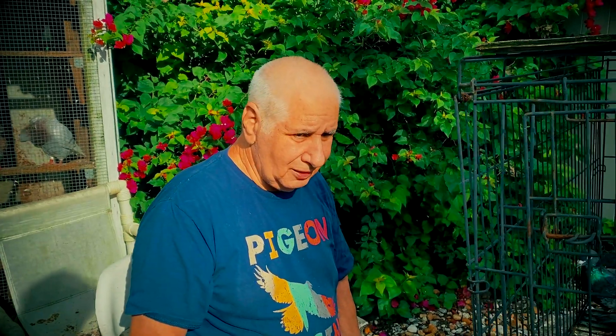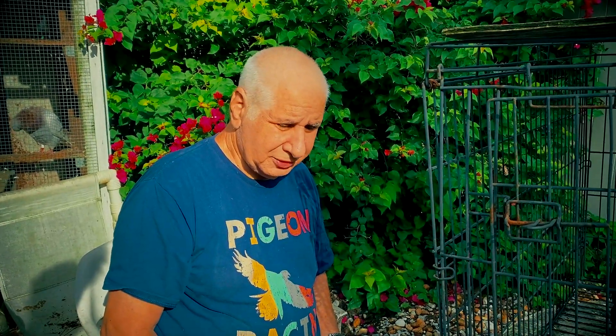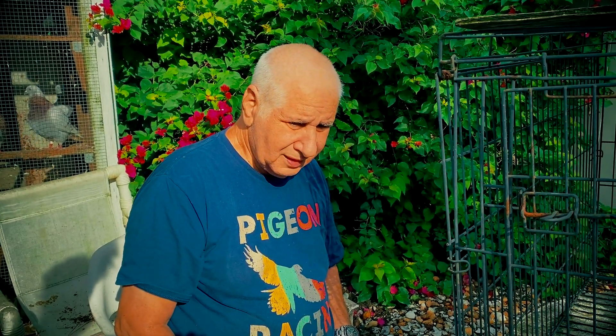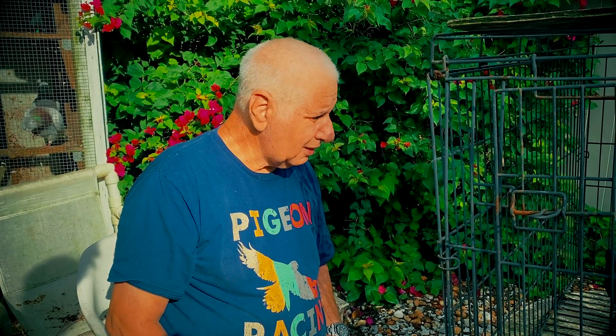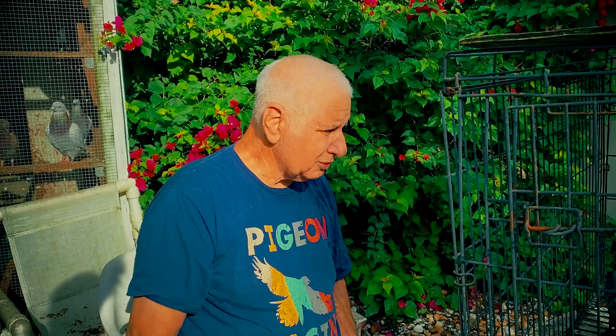One's a blue splash cock, one's a blue checker hen. I've got a grizzle that's to die for in there, and a blue bar hen. I'm not sure what the other pair is — I gotta look, I forgot. But there's at least four ready to go. And I'm gonna sell some of the babies — two that I raised from them — because I already kept one, so the other one has to go. That gets the flock down a little bit, gets the feed bill down so they don't bleed me to death.